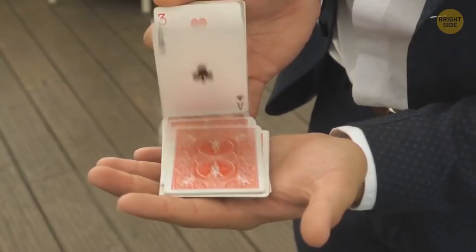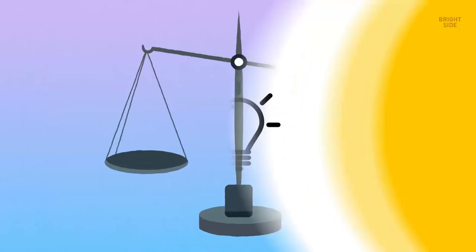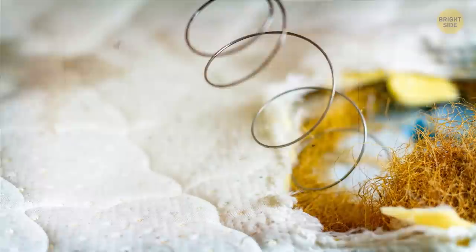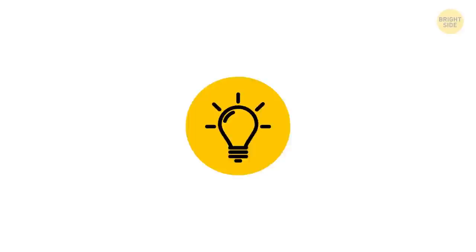The kings depicted on playing cards are real historical figures: spades is King David, clubs is Alexander the Great, hearts is Charlemagne, and diamonds is Julius Caesar. They say a mattress doubles in weight after ten years because of built-up dust, mites, flaked-off skin cells, sweat, and body oil — an old mattress does contain all those things, but there's no scientific proof it gets two times heavier.